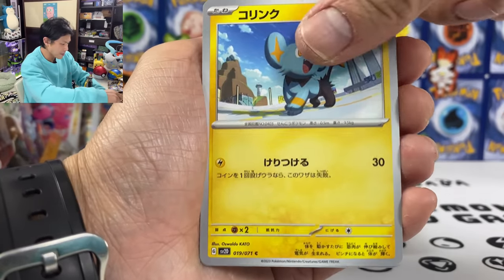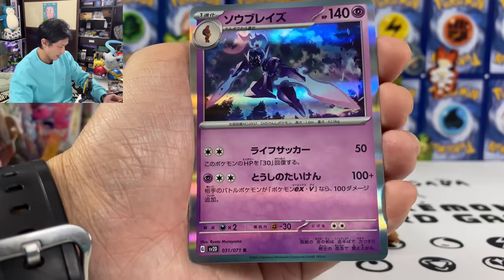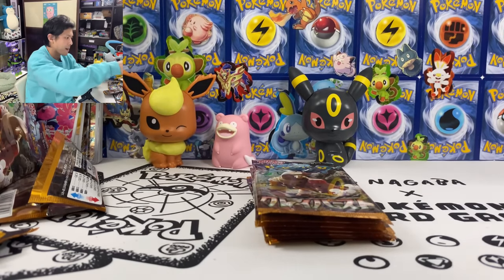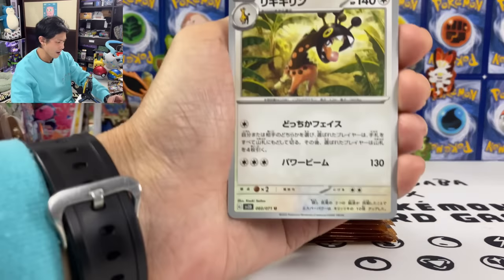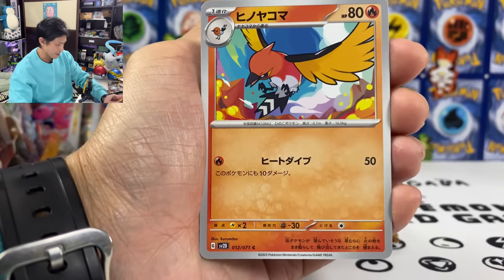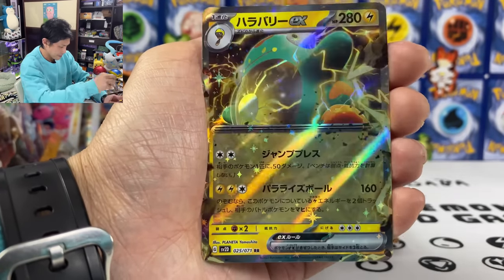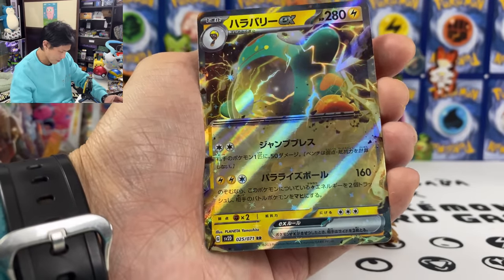We got another stadium Schinx, Tinkatink, and Ceruledge. We are almost done with this box. We got the Bulbywog — already pulled that SR. Already pulled that SR.